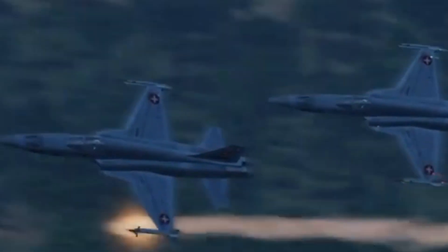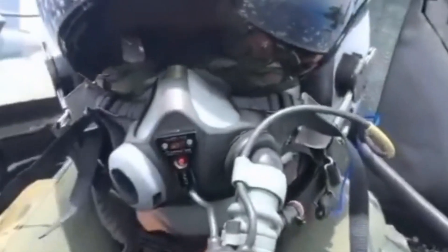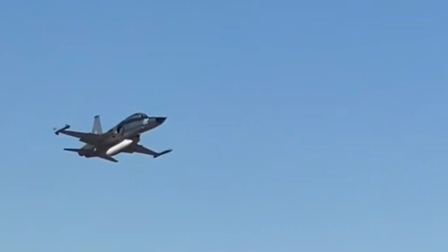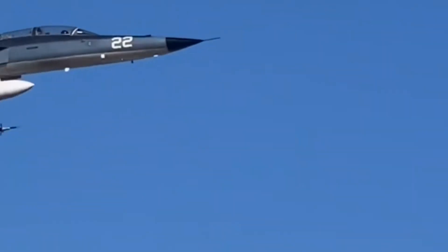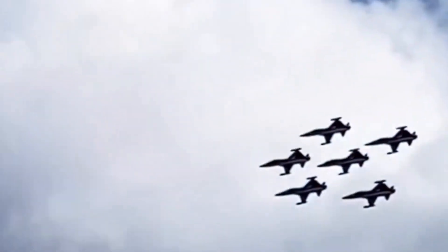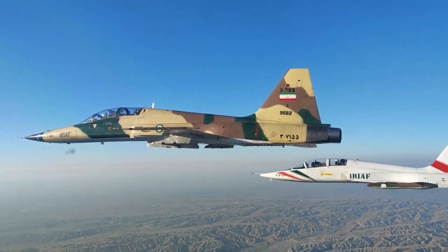The F-5 features a twin-engine, narrow-body design making it particularly fast and agile, effective in both air-to-air and air-to-ground attack missions. It demonstrates superior performance at high speeds and low altitudes. Its low operational costs and easy maintenance have made it an attractive option especially for developing countries, and it has been used by more than 20 countries, proving itself time and again on the battlefield.